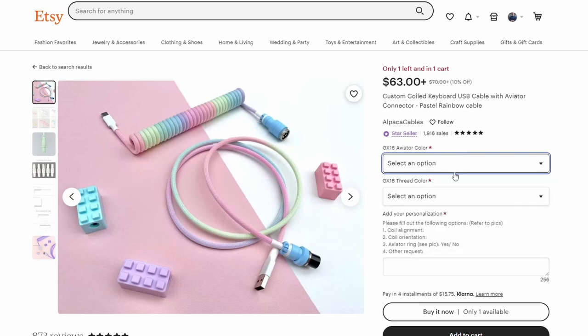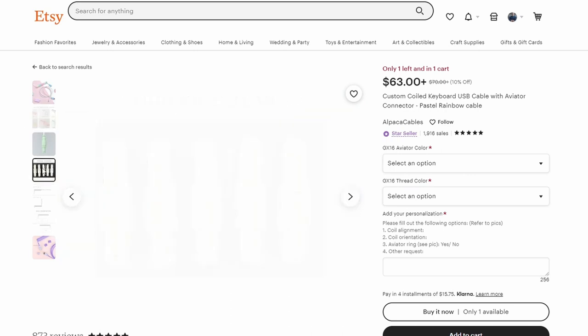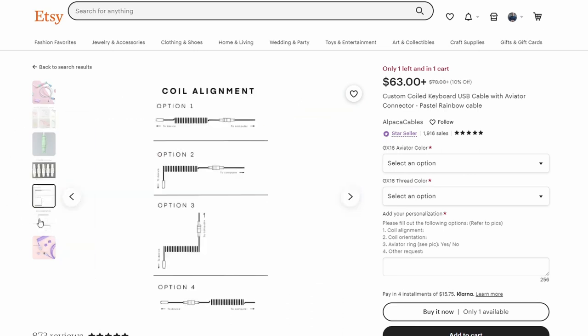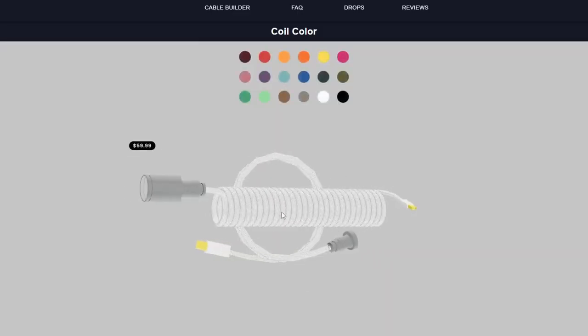A huge pain point when purchasing a cable on Etsy was the customization piece. Buyers would have to type customization info into text boxes, and the seller would have a picture of all the color options, requiring buyers to type in the correct color name. This created a really poor user experience and caused a lot of questions I didn't have time to deal with. So I set out to build a solution that would make customizing and buying a cable quick and seamless — this is HandcraftedCables.com, a site for buying customizable coiled cables using a 3D model representation of what your final cable will look like.